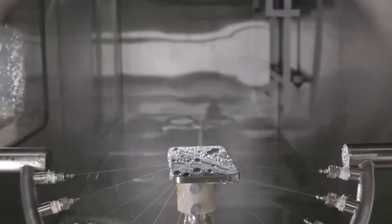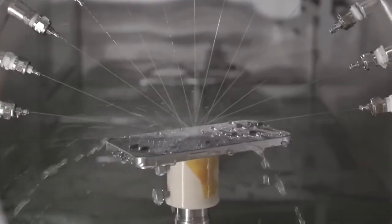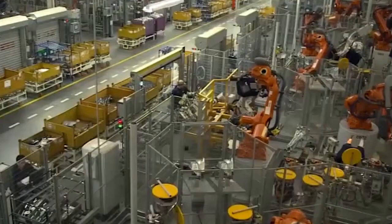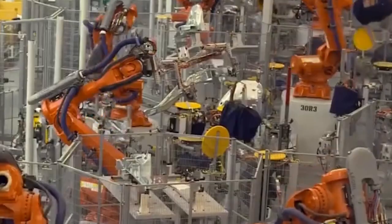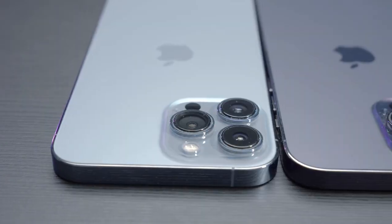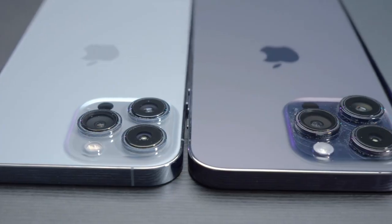Finally, after the devices are put together, automated testing machines check everything. These machines test screen brightness, battery performance, and how well buttons work. This automatic testing helps catch any problems early so only the best products reach customers. With these smart machines, Apple can build devices that look great, work perfectly, and meet their very high standards every time.